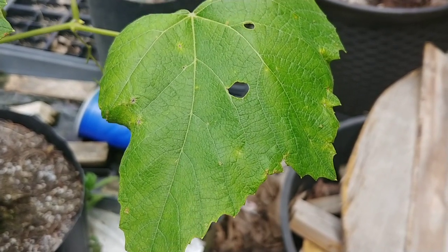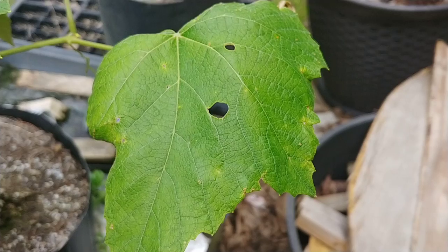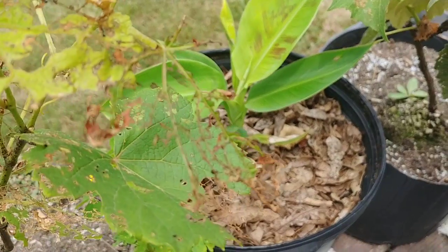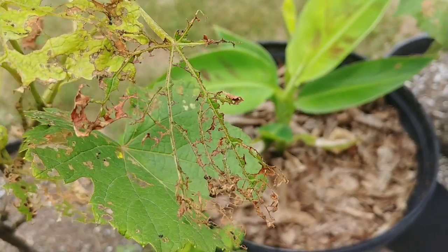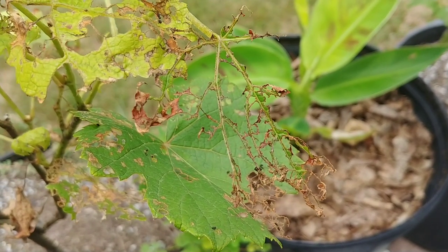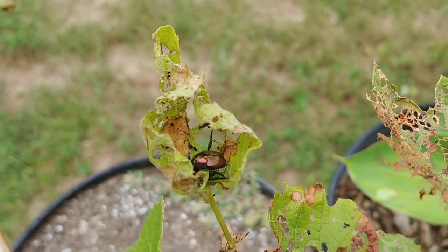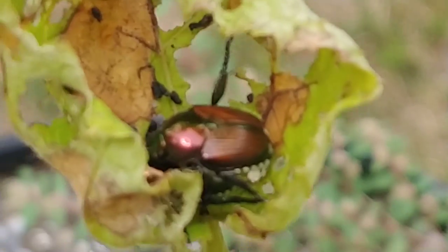What happens when one day you start to notice a hole in either your vegetables, your fruits, or your berries, and then the next day it looks like this? What causes that, you might ask? It's actually a very simple answer — it is that right there, otherwise known as the Asian Beetle.